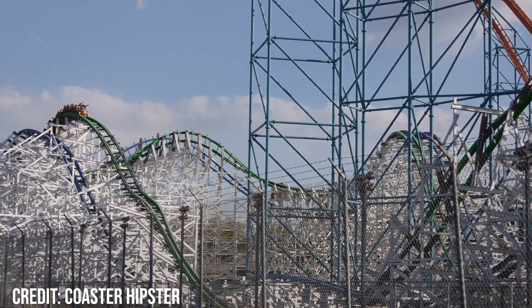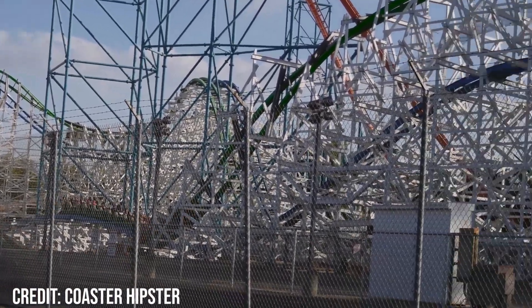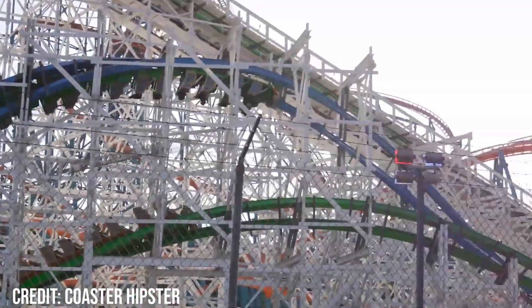Overall I give Twisted Colossus a score of 95 out of 100. It's a great coaster, but the pacing stops it from being perfect. I'd love to hear your opinions on Twisted Colossus, and I'd appreciate it if you liked and subscribed for more roller coaster based content.